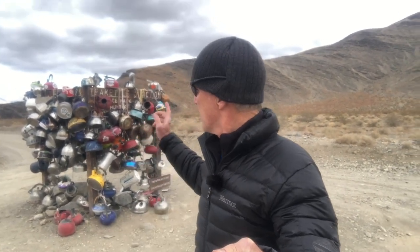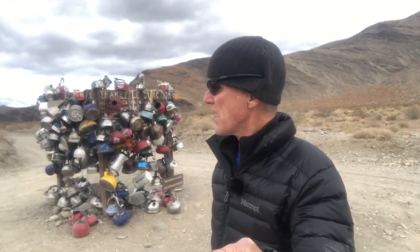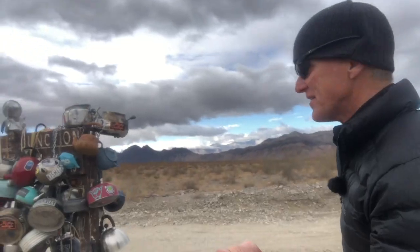Right now I find myself at a place called Teakettle Junction. This is at mile 20 on the road to the racetrack, and this is a place where people leave these tea kettles. It's been a tradition for a very long time and there are different theories on how it got started. I'm going to walk around here a little bit and show you this from different sides — it's kind of crazy.